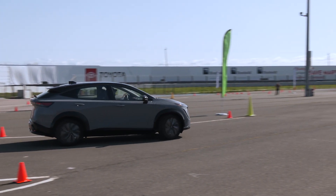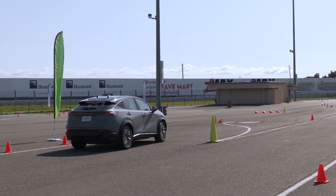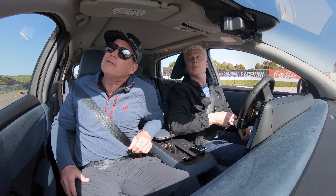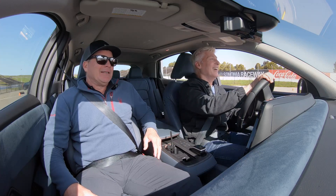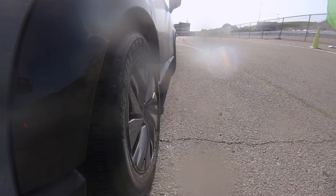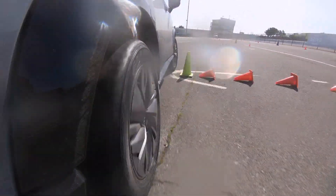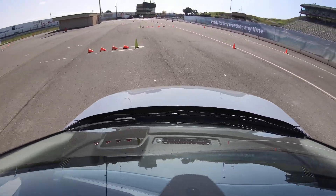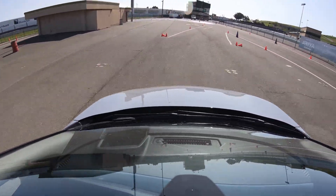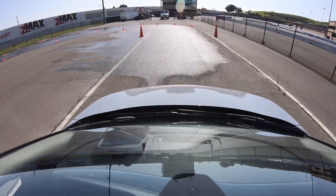Next, a slalom. I like to say go full throttle through here. The E-Force system uses brake and active torque vectoring. Aria tracks right where the driver is pointing it. You can feel it working through there as well. It's fantastic — very nicely controlled. Usually you go through a slalom that fast, you just start to develop a bunch of understeer.